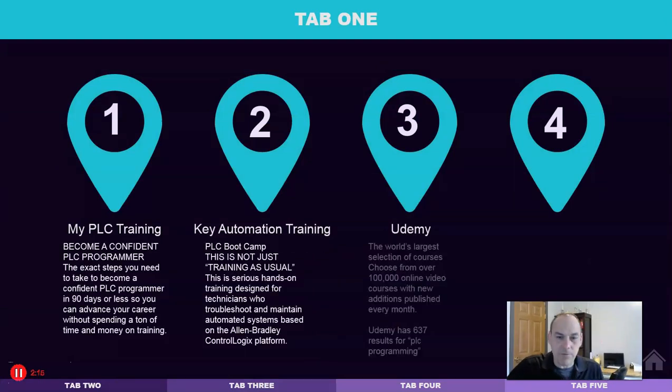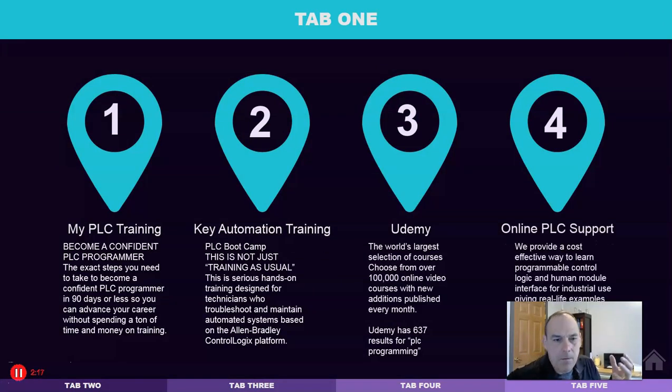We have four different service providers and training options. These are not necessarily the best PLC programming training courses online, nor the highest or lowest priced. I picked them for very specific reasons and we'll go through each of them as we talk about each program.